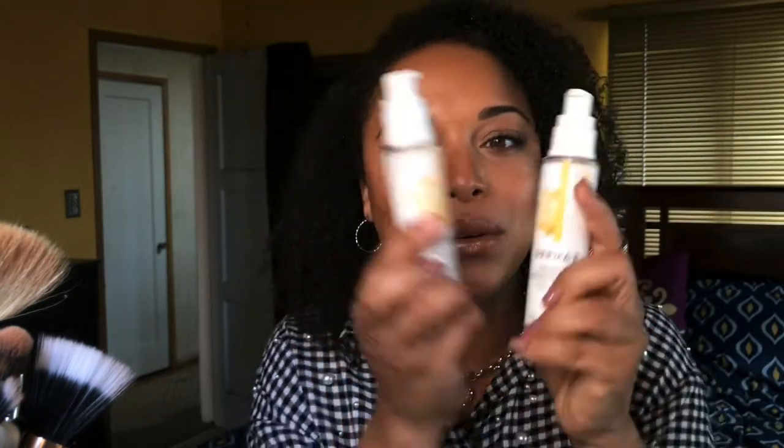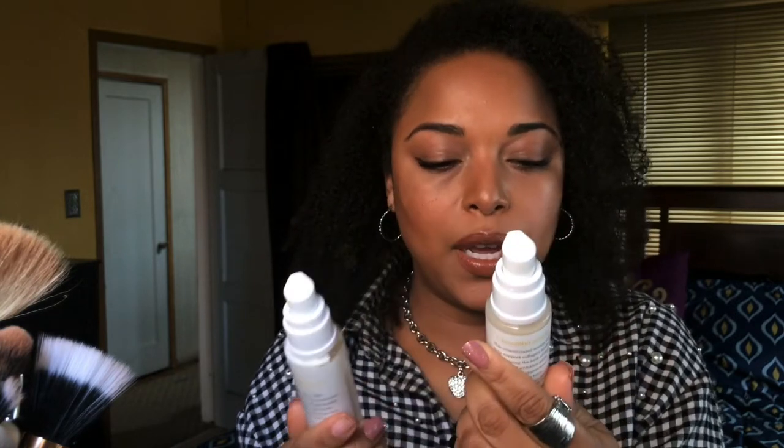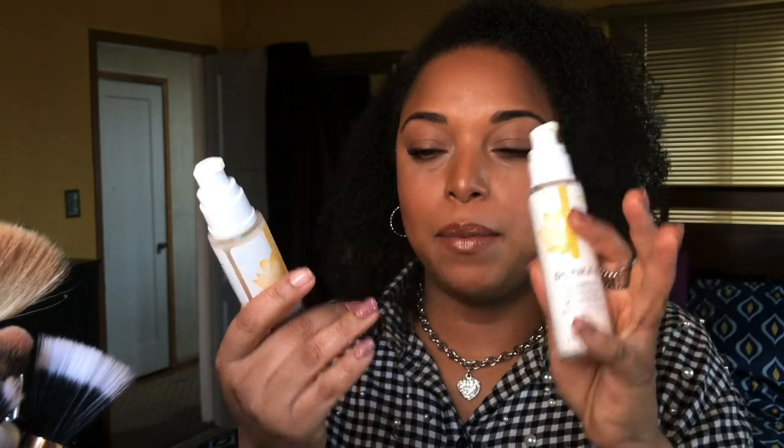I also have the Dharma E Vitamin C Renewing Serum and Renewing Moisturizer. I love Dharma E and these are great because vitamin C gives you radiance and they are collagen-boosting. I have not had any work done to my face — that's all from skincare. I want to continue supporting collagen going into my 40s.